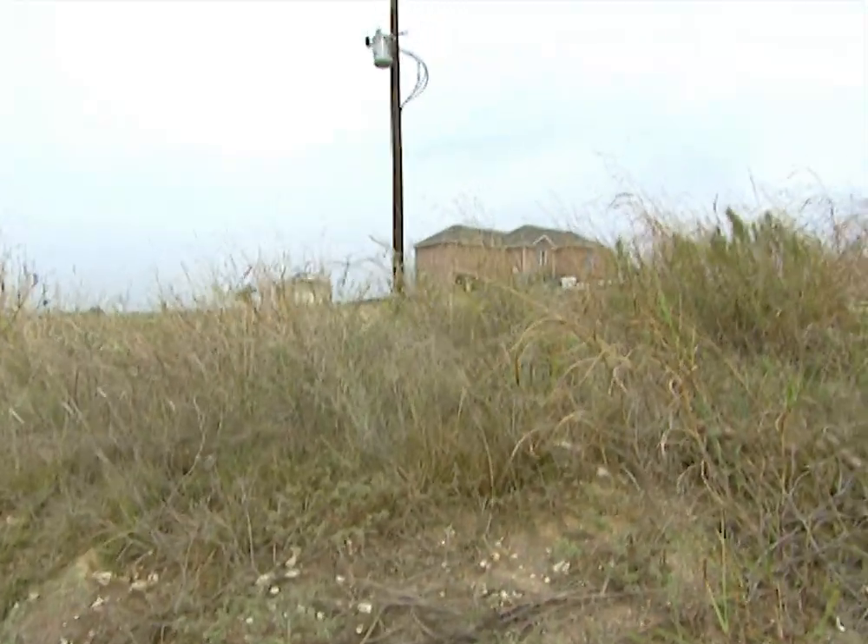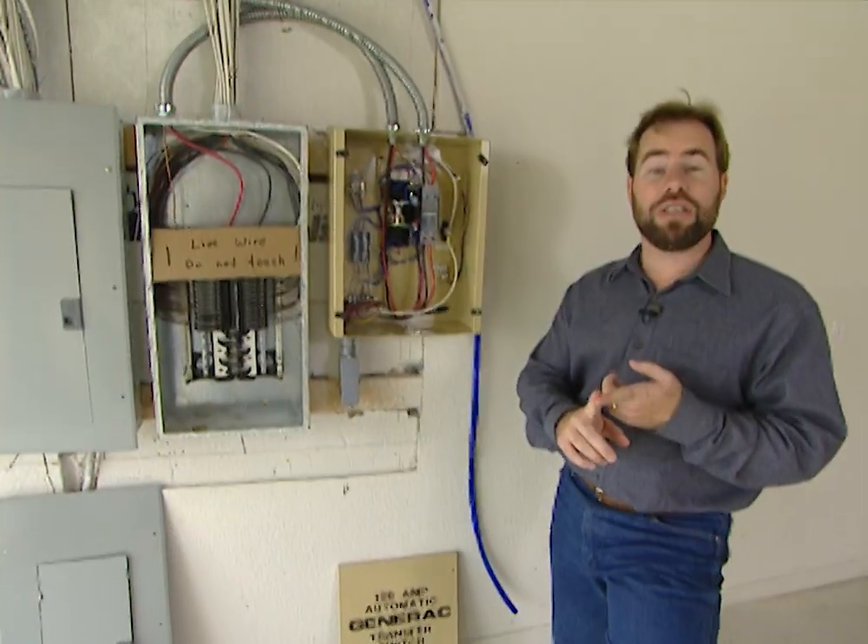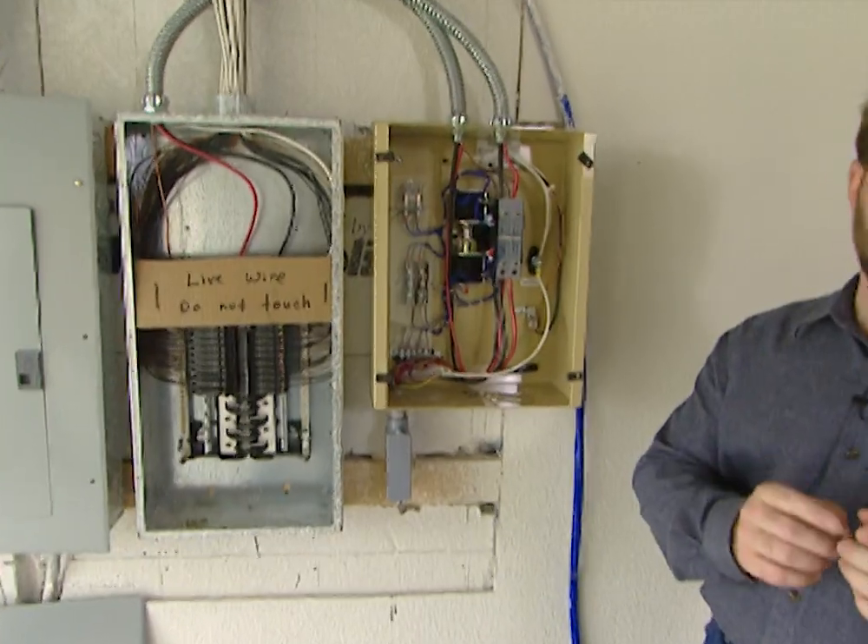If you've ever gone through a major storm without power, you know how important these types of systems can be. It's for your convenience, your safety, and your security. It's a great investment.